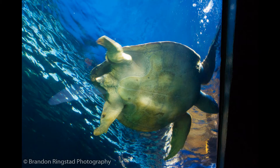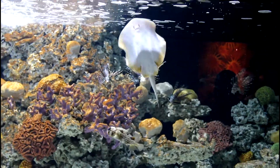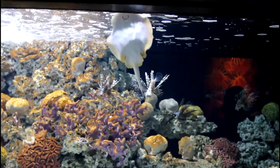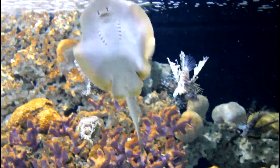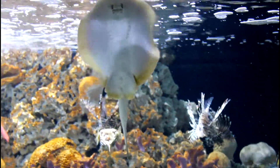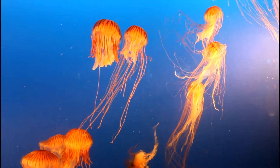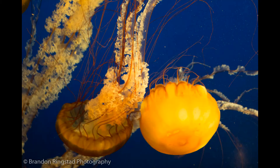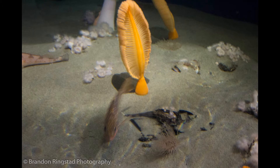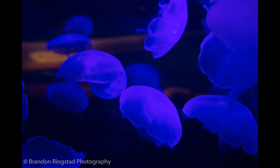This is a sea turtle that was rescued. Hello little dancing friend, glad you are smiling. Whoa, a whole wall of jellyfish. These are moon jellies.